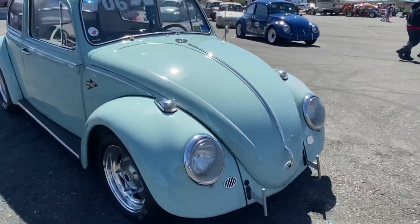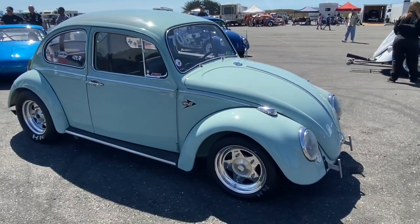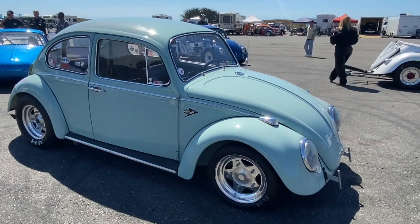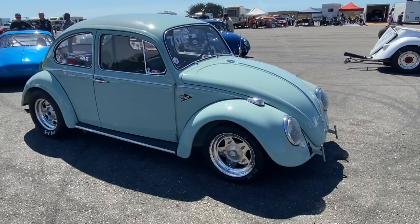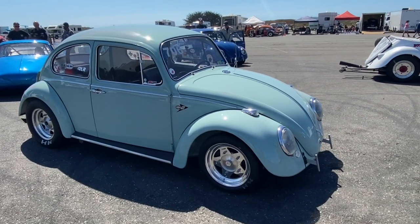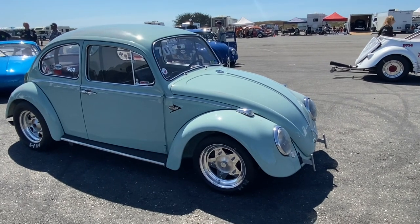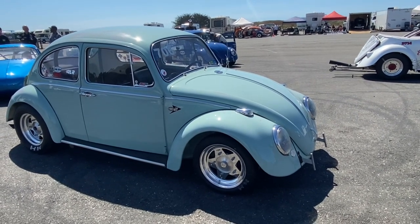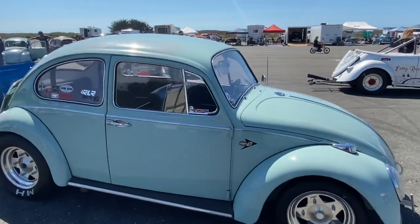When I first saw it, it reminded me of my first '67 and it just looked solid. I said this is a great bug. I used to be into V-dubs, got out of them, got back into them, and this is what I came back with. I have a bus and everything else, but this is my baby because it's just a solid car with a lot of originalness to it.